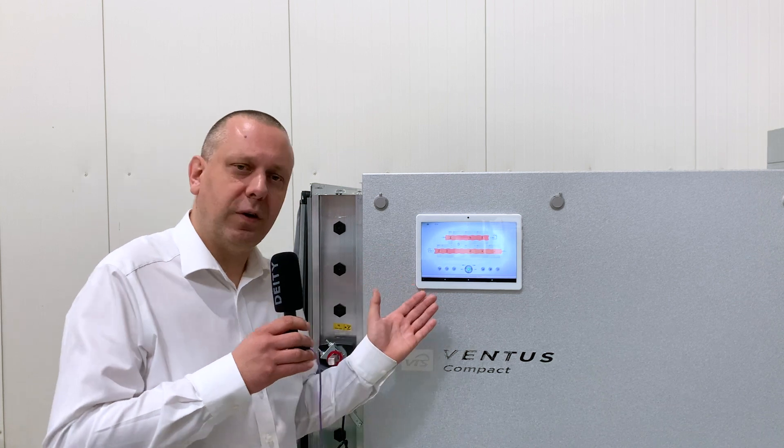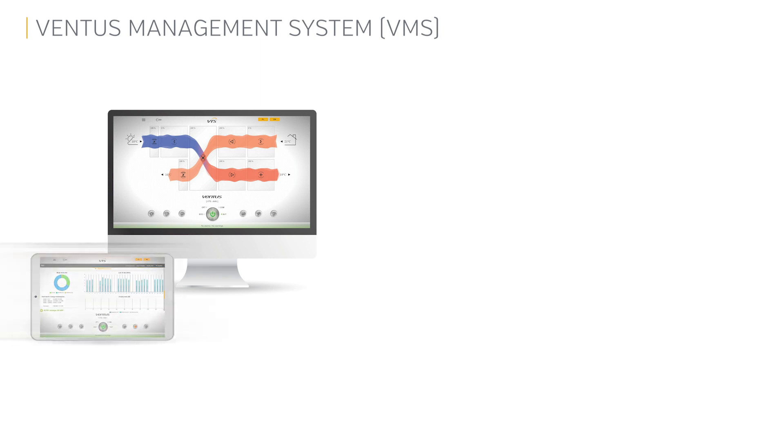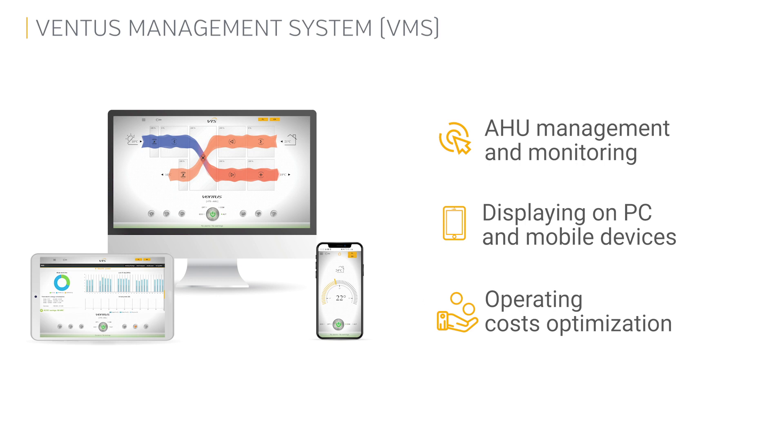Of course, if there is a hardware part of our new control solution, there must be a software part as well. The Ventus Management System, or VMS, is a multifunctional software created to manage and monitor all your air handling unit parameters in real time. It enables keeping your unit running with the best economy — in other words, to save your money.